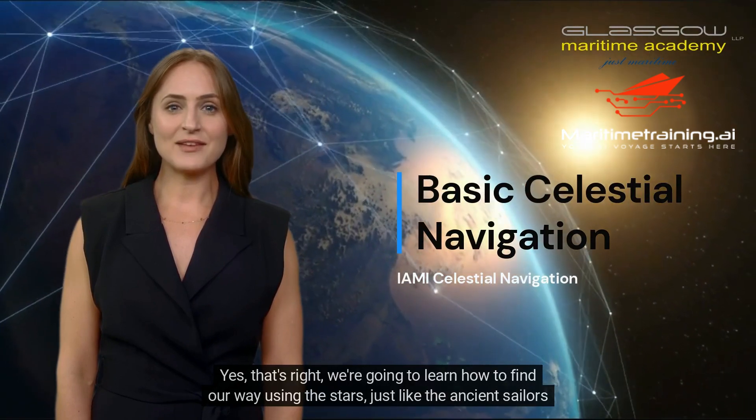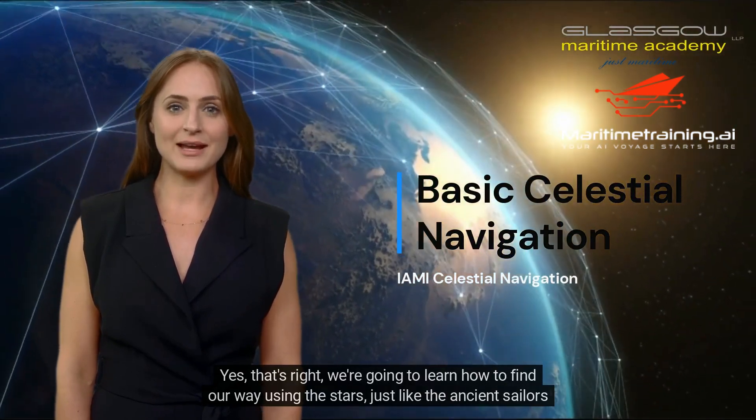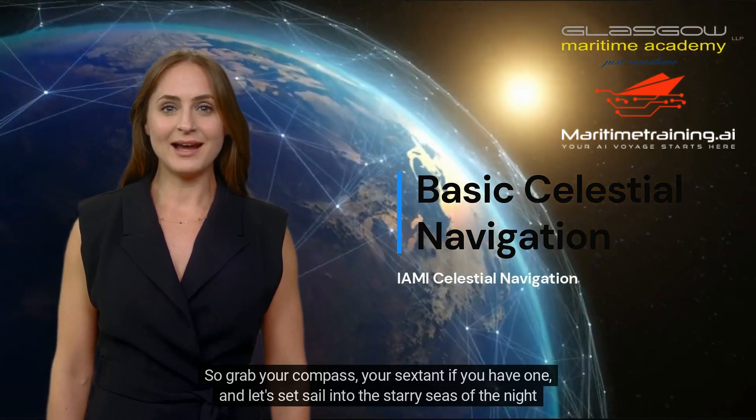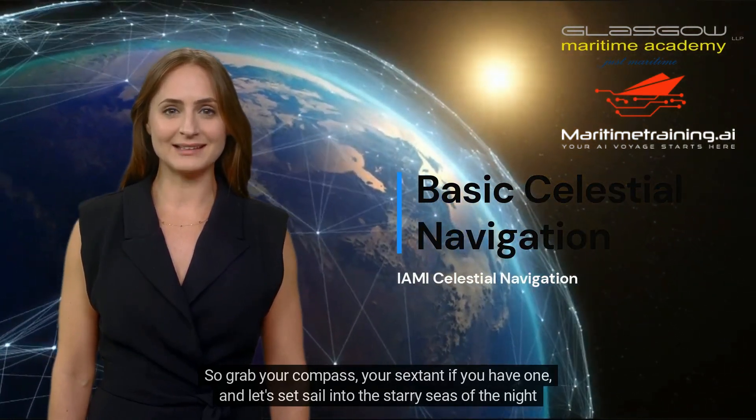Yes, that's right, we're going to learn how to find our way using the stars, just like the ancient sailors and explorers. So grab your compass, your sextant if you have one, and let's set sail into the starry seas of the night sky.